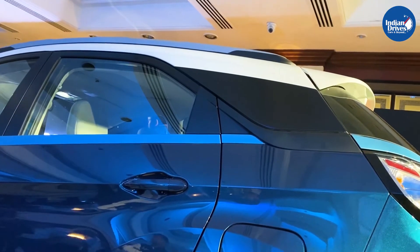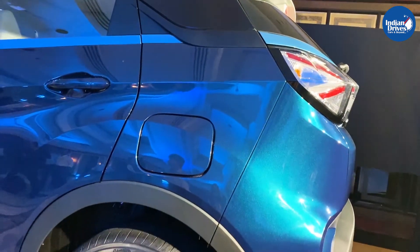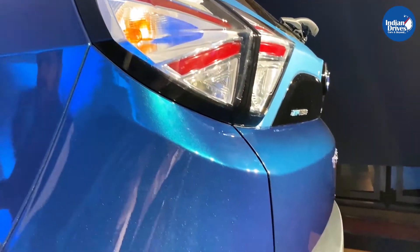Speaking about the Nexon EV itself, it is offered in three variants, with the base variant priced at Rs 13.99 lakh while the top-spec variant retails at Rs 15.99 lakh ex-showroom.